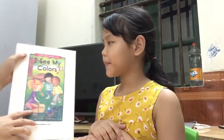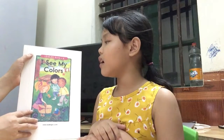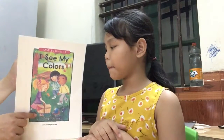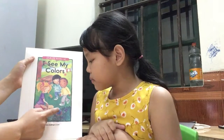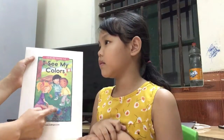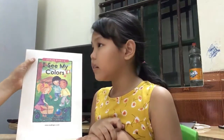Now, do you know what is the name of the book here? I see my colors. Yes. Okay. What is this? I see my birds. Okay. I see my birds. And what color is a bird? Blue bird. Okay. Next.